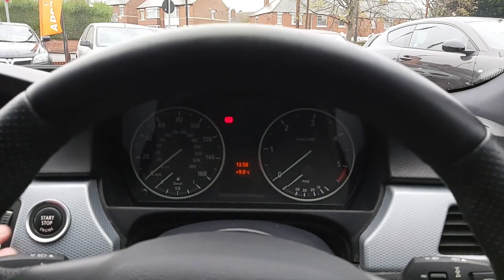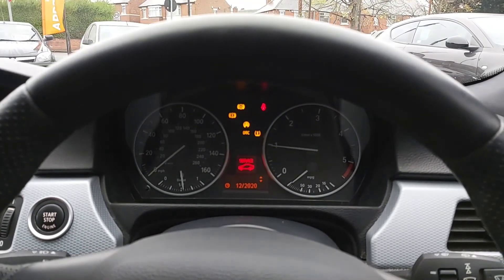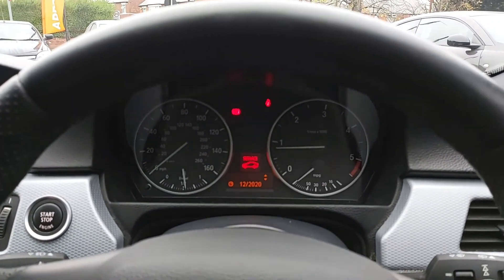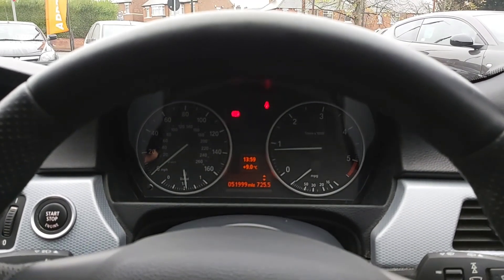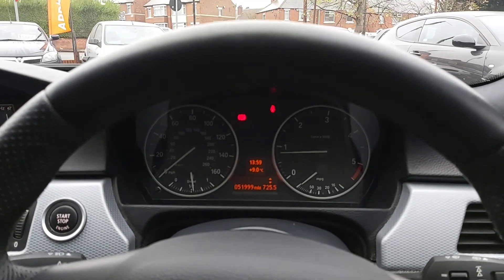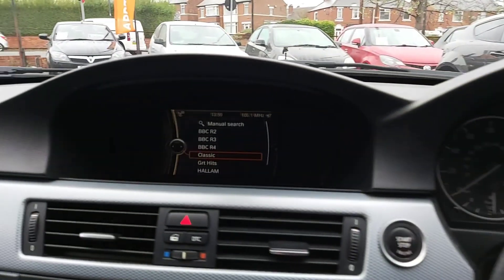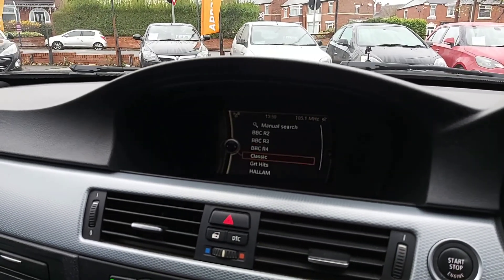We are now behind the wheel of this beautiful 320d M Sport. I'm going to depress the clutch and get the car started. At time of filming, the current mileage is 51,999 as you can see just here. It's a really low mileage, all backed up by documentation, so it's genuine.